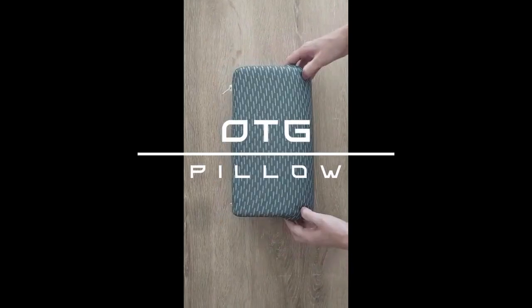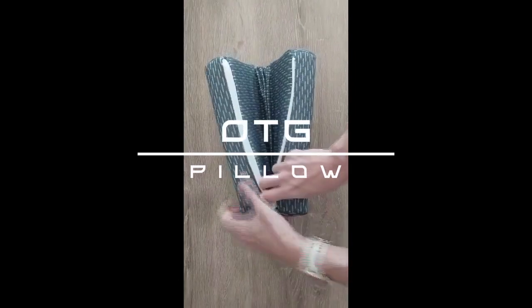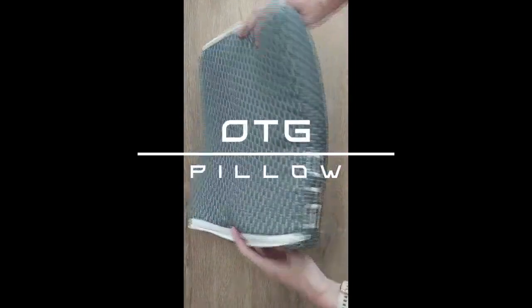With OTG, we want to change the way you travel and help you enjoy the comfort that you get at home while you're on the go. Thanks for watching. Get your OTG today.